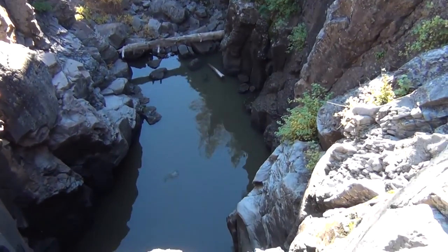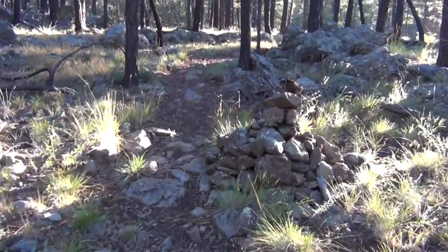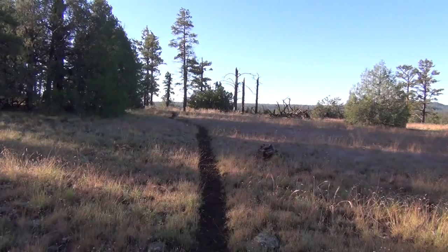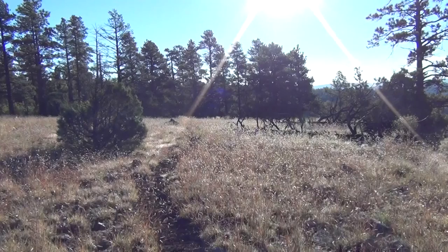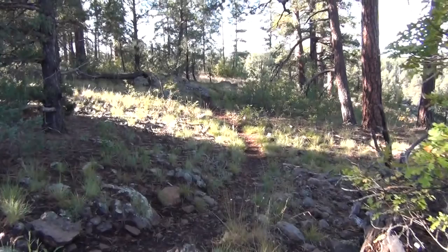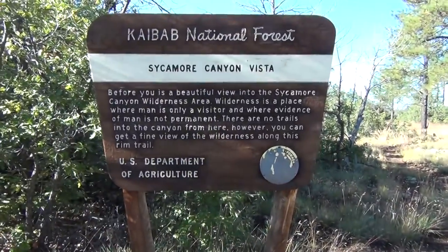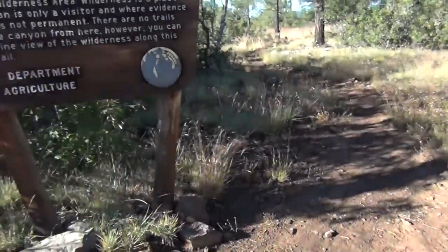I threw a rock down there just so you can see how far it is — it's a little farther than you'd want to fall. We jump back on the trail, and it mostly just goes right along the rim. Sometimes you're way up on top, and other times you're right over next to the rim. We've made it over to the Vista — that's where we came from. We're going to go down to the Double Tanks entry, which is only a few hundred yards that way.